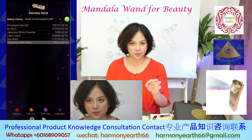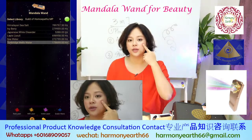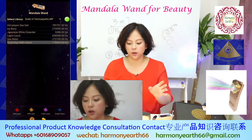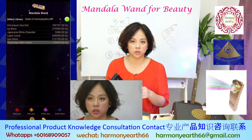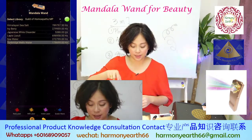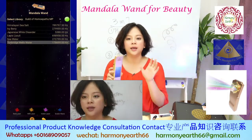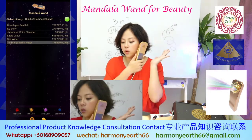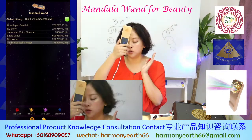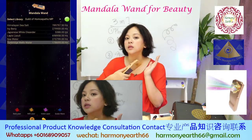If you want to make more specific healing for yourself using it on your face, use the scan function first. Follow our normal instructions — use the scan to scan, and play the playlist from your Android to your wand, then direct the wand to your face. That is doing the healing while you are making yourself beautiful.